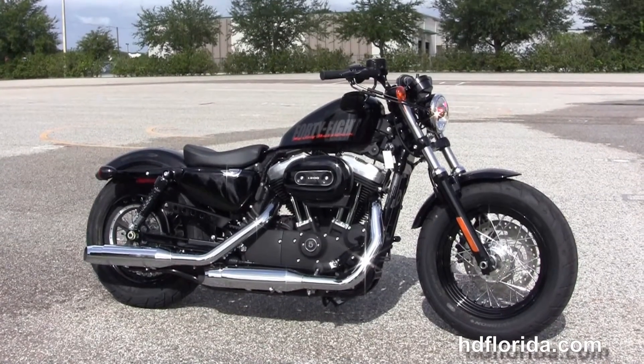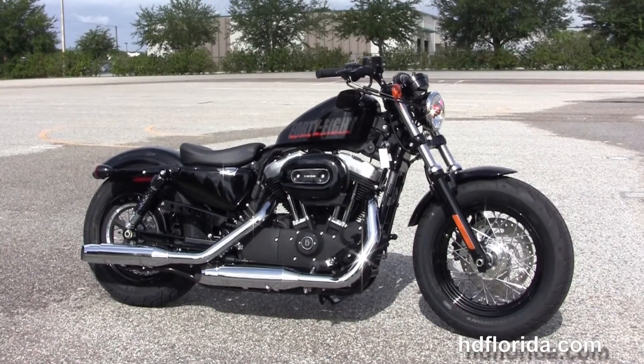We are rated number one in customer service, with over 1,200 new and previously enjoyed motorcycles for you to choose from.